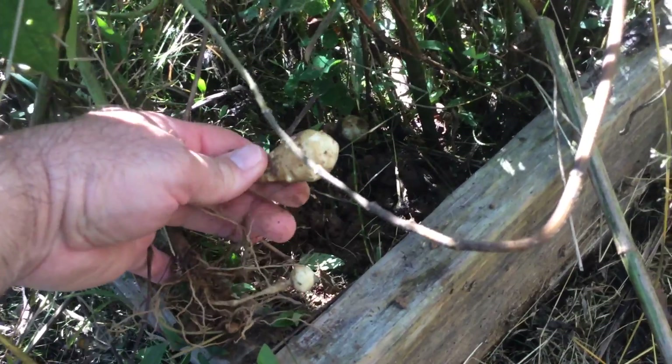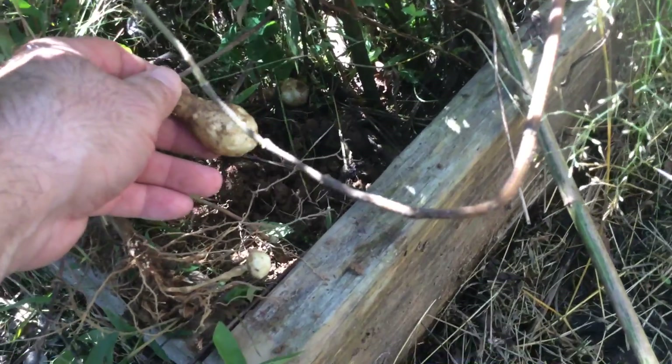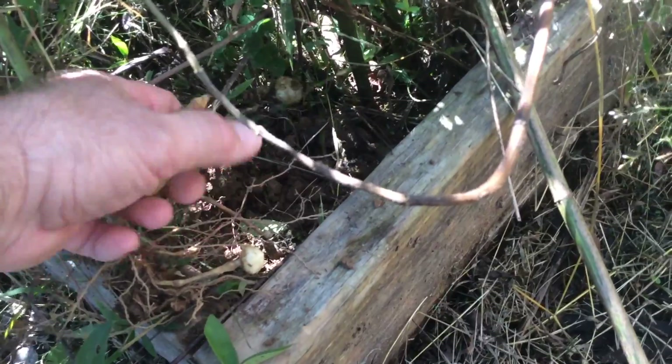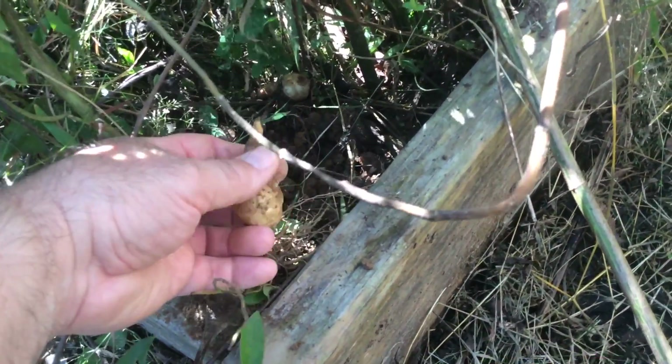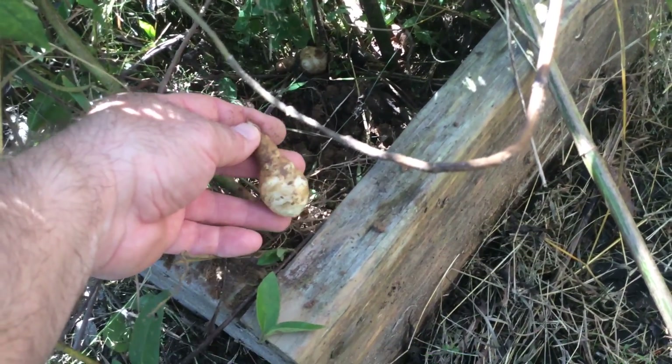Pull them out and they're ready to go — just leave them in the ground. Surprisingly, after a couple of weeks out of the ground they will begin to rot. There are other ways to preserve them, but that's not for this video. We are here to talk about food security and growing veggies.